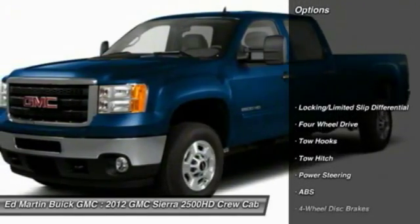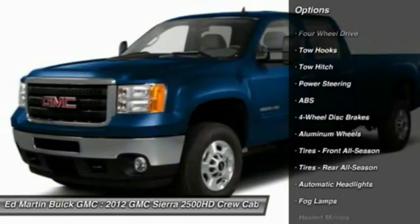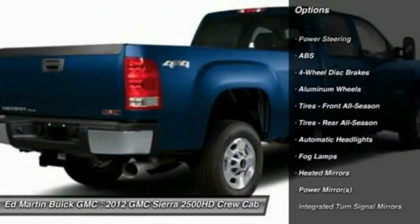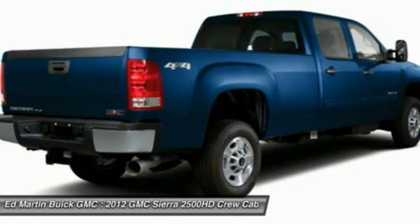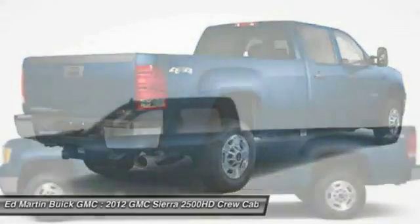Here are some of this vehicle's great options: anti-lock braking system, remote engine start, tow hitch, steering wheel audio controls, power passenger seat, power steering, adjustable steering wheel, floor mats, aluminum wheels, keyless entry.